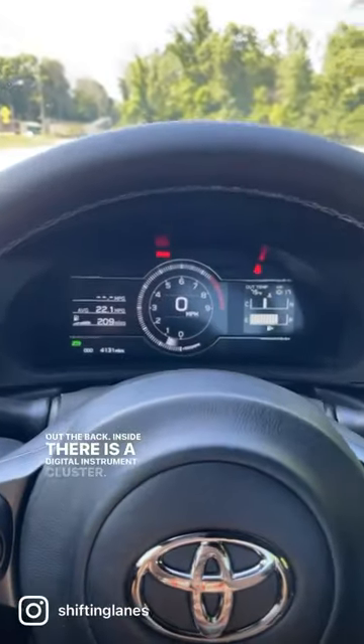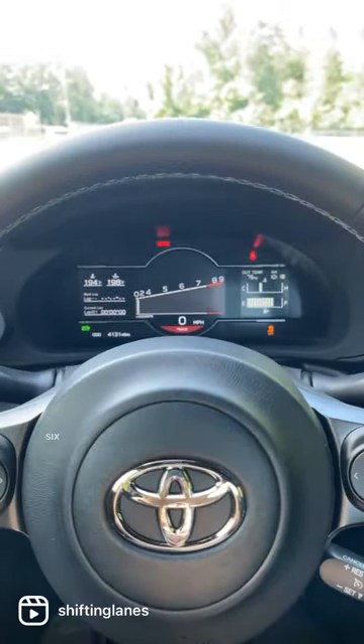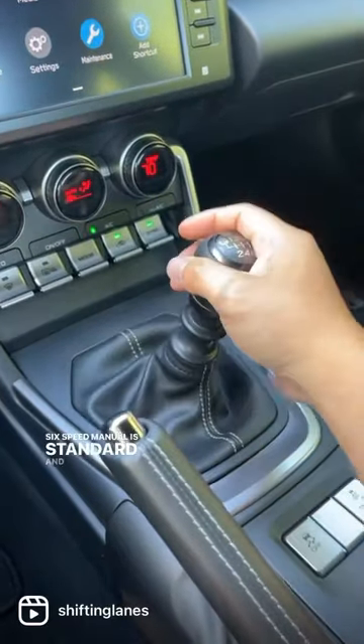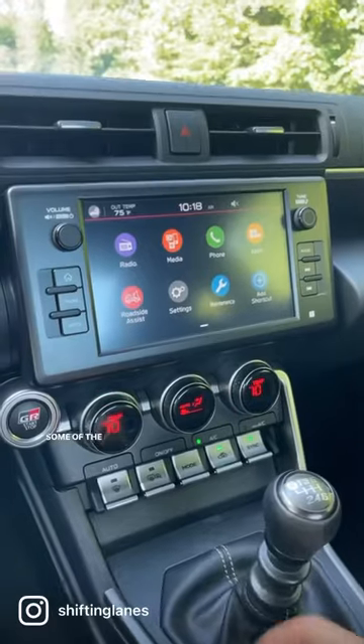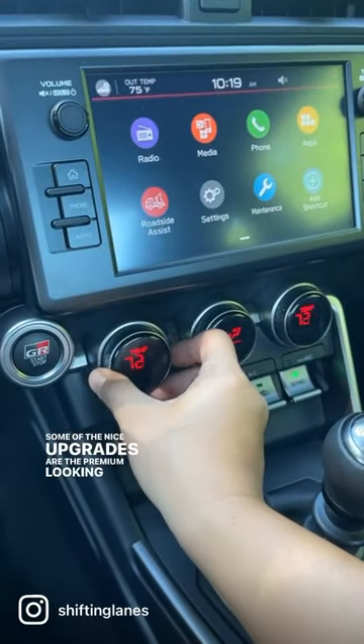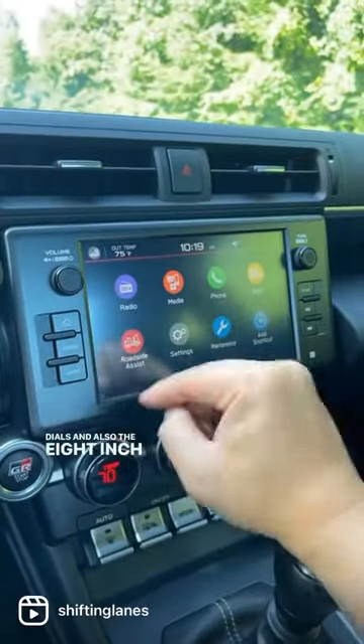Inside there is a digital instrument cluster, and you can also have a track-inspired cluster. A six-speed manual is standard and you've also got a manual handbrake. Some of the nice upgrades are the premium-looking HVAC buttons and dials and also the 8-inch touchscreen.